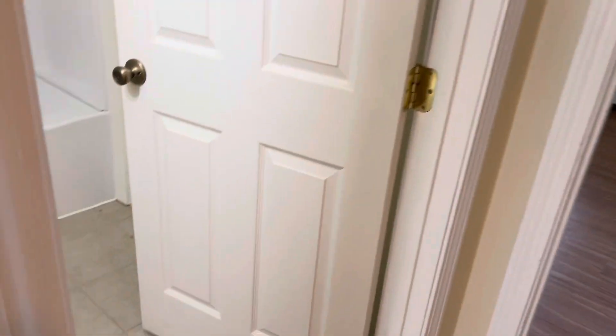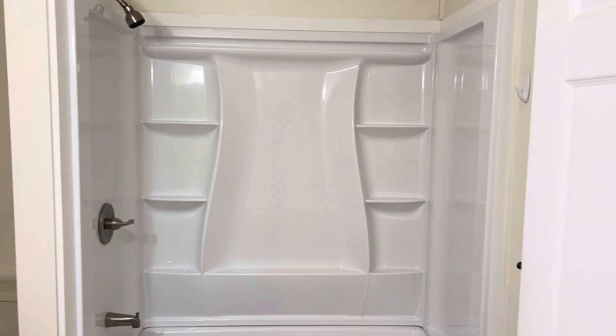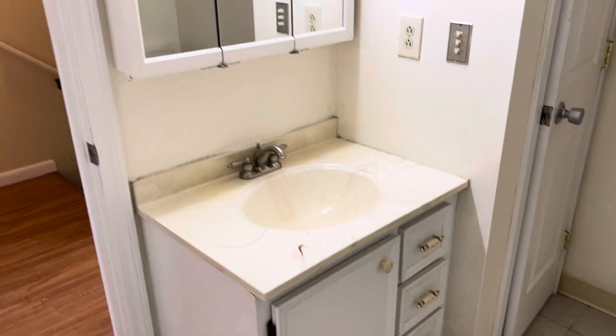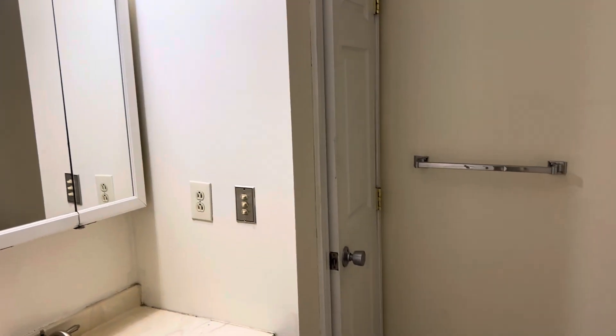The bathroom — tile floor. New tub surround installed in 2024. Toilet, sink, vanity, medicine cabinet. Another little closet here in the bedroom as well.